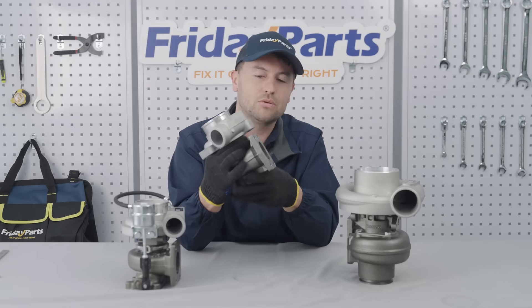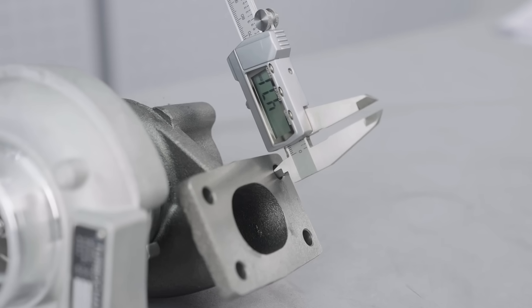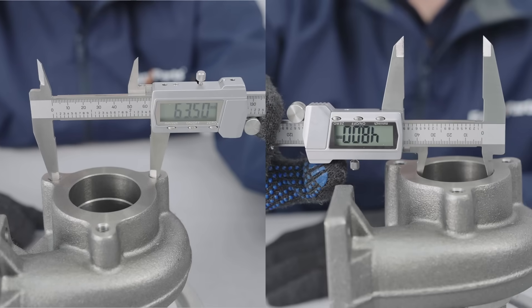Then lastly, measure the distance between the mounting holes of your turbine exhaust gas inlet and outlet to ensure a perfect fit with your exhaust manifold and muffler.